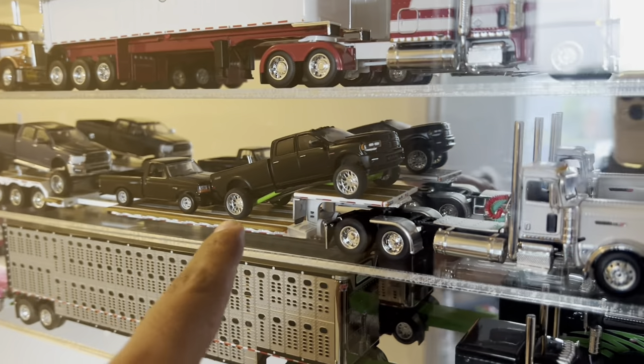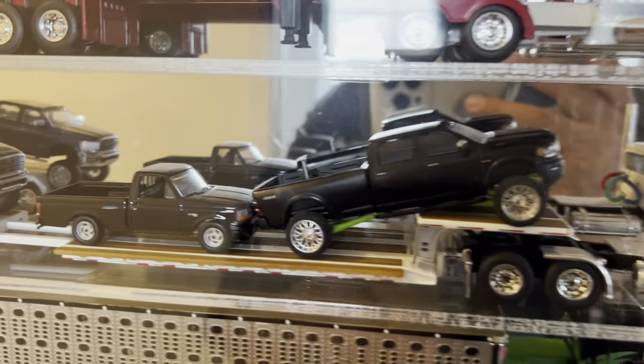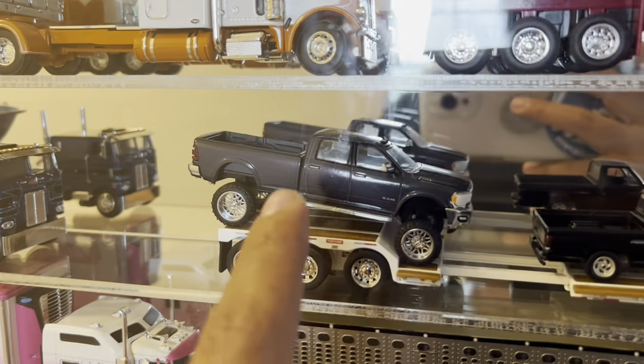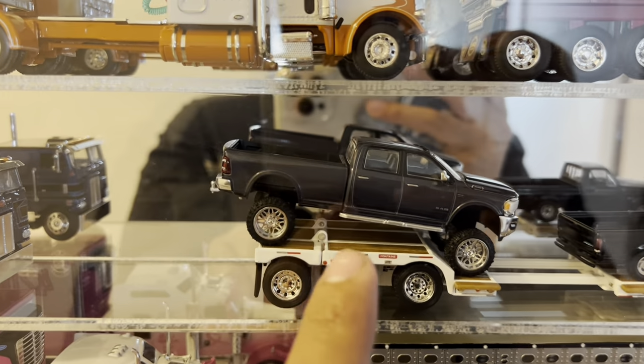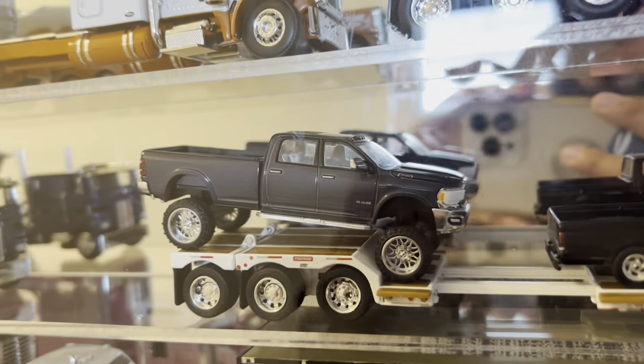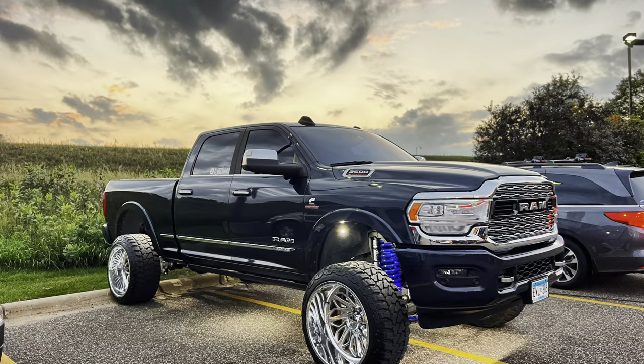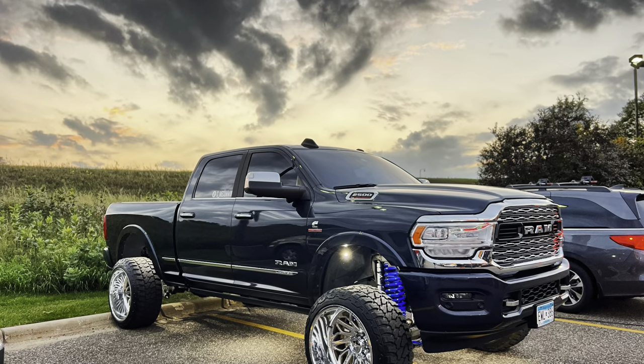I just put in this set right here. And this truck, that Cummins, I custom made that one. And I custom made this one right here — I made this one to be a replica of my actual Ram. I'll put a picture so you guys can see.